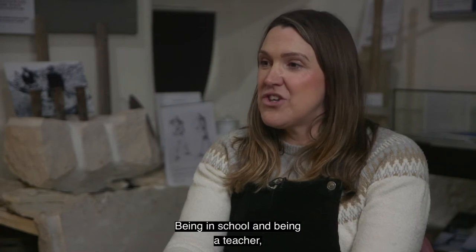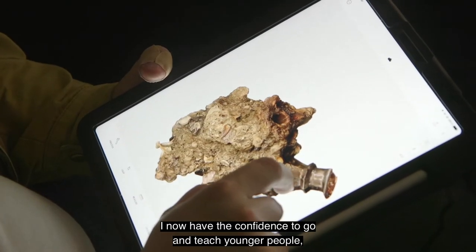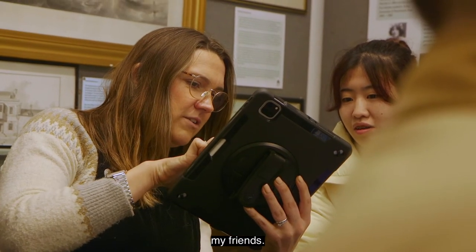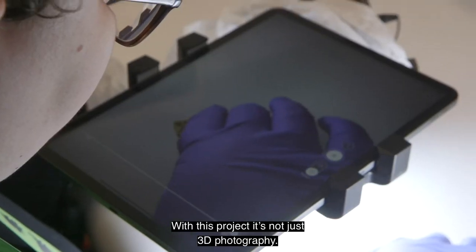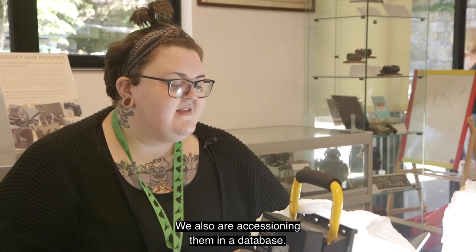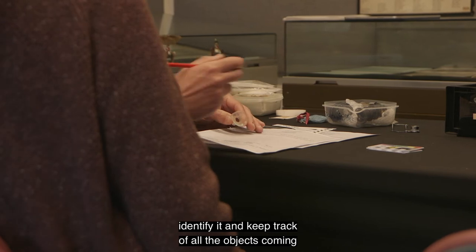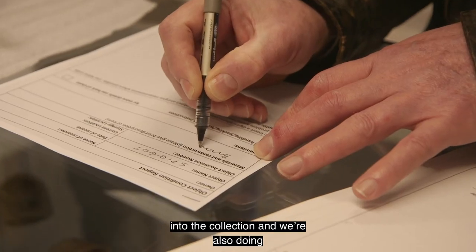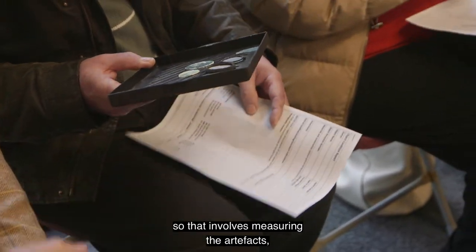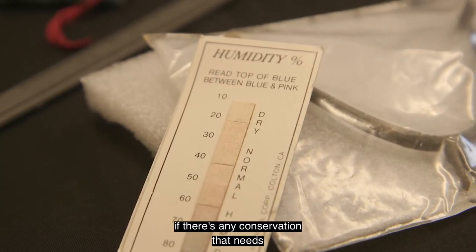Being a teacher, I've been thinking of how to use the 3D scanning and imaging — I now have the confidence to go and teach younger people, my friends. With this project it's not just 3D photography; we also are accessioning objects in a database so every object has its own number to identify it and keep track of everything coming into the collection. We're also doing condition assessments, which involves measuring the artefacts, stating what kind of damage there is, and if there's any conservation that needs to happen.